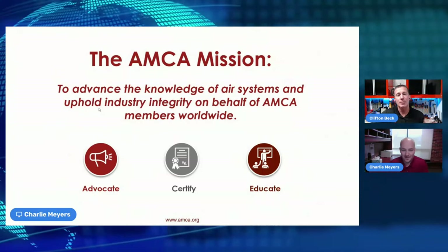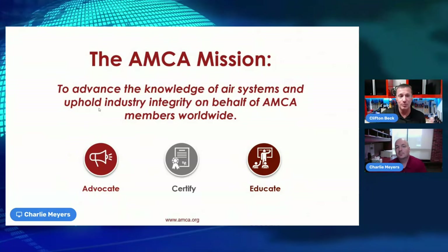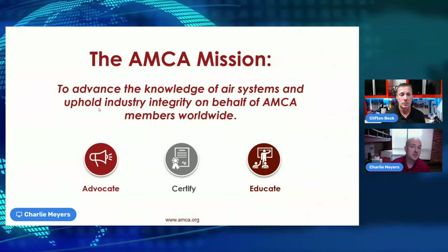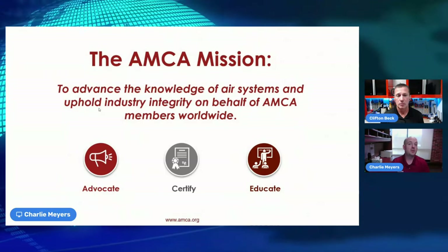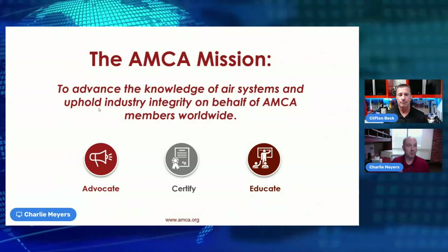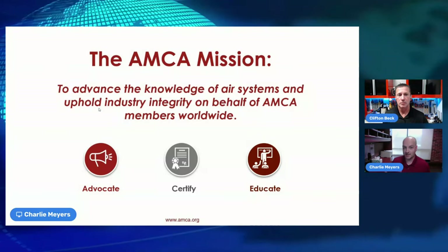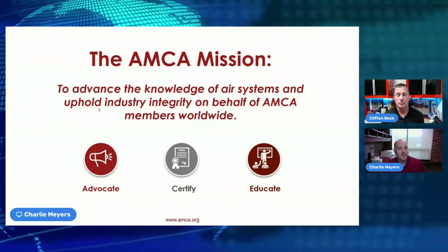AMCA is very proactive about getting education out before regulations hit the ground. Members want to not only meet requirements but also educate the public — including engineers specifying products, installers, and technicians — so they know what to expect as regulations change and products are updated. Not knowing the timelines associated with new regulations puts manufacturers at a disadvantage.